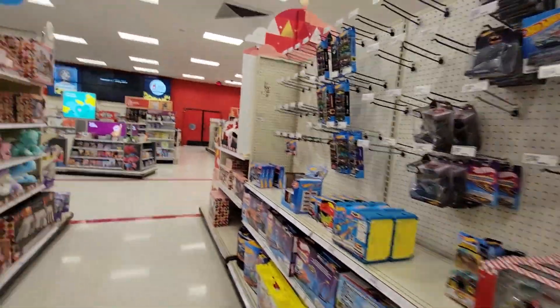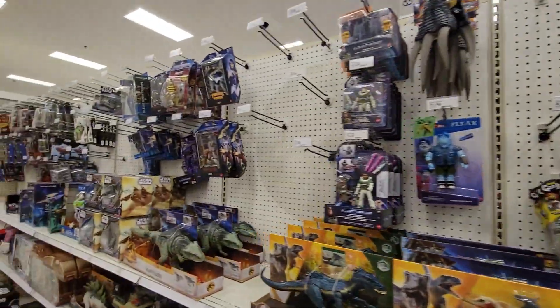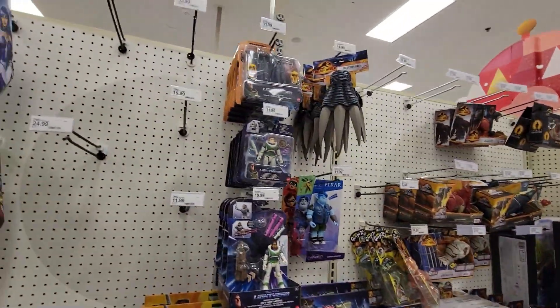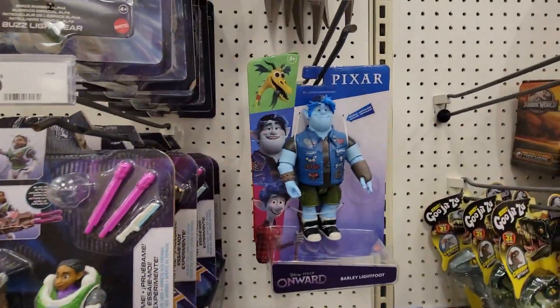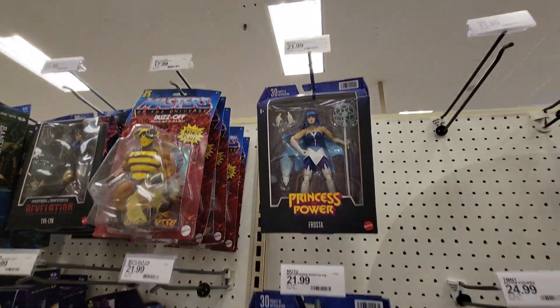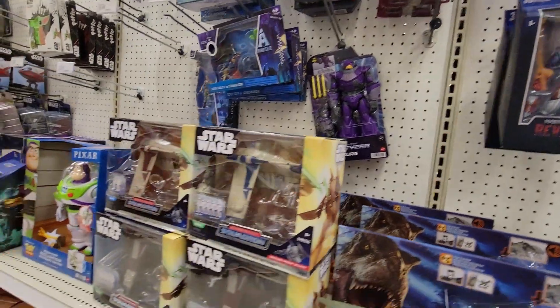Yeah, it looks like cars are low. Alright, here we go with dinos — they're all the same. We got some Buzz Lightyear if you're a fan, and we got some Pixar. Some new He-Man.